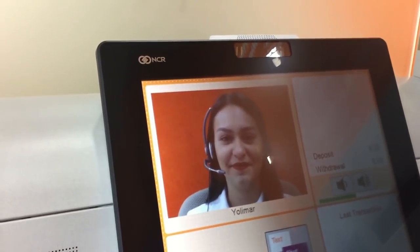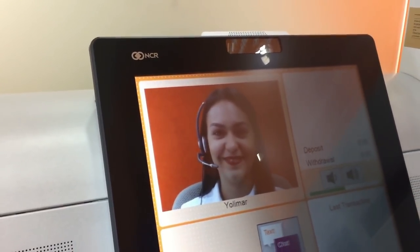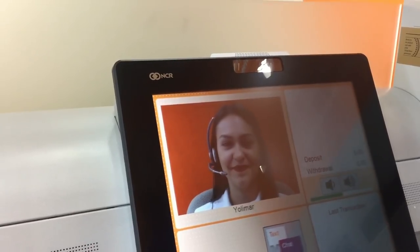Welcome to Oriental. My name is Jolimar. How can I help you? Hi, Jolimar. We're here today with News Is My Business and we're learning a little bit about our interactive teller machines.